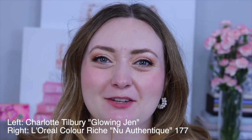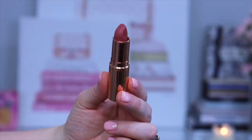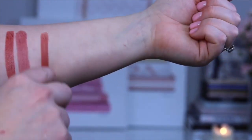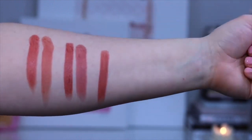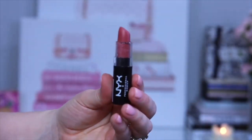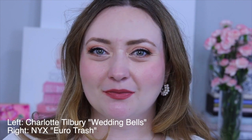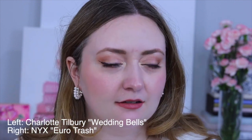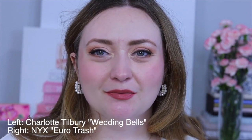The next lipstick that we'll be duping is Wedding Bells. Wedding Bells is in her matte formula. The dupe I have is also a matte and it's Eurotrash from NYX. Now often I've seen this lipstick spoken about as a dupe for Pillow Talk, but I have some much better dupes for Pillow Talk coming up later in this video.